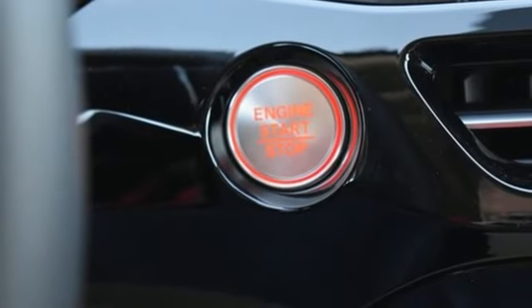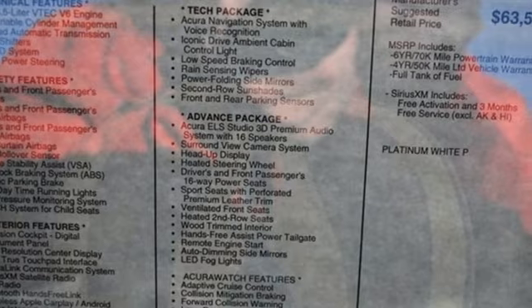Streaming audio, hands-free liftgate, four-wheel drive, and automatic transmission.